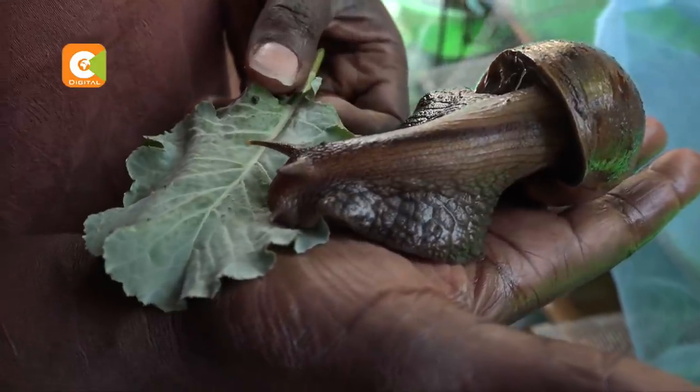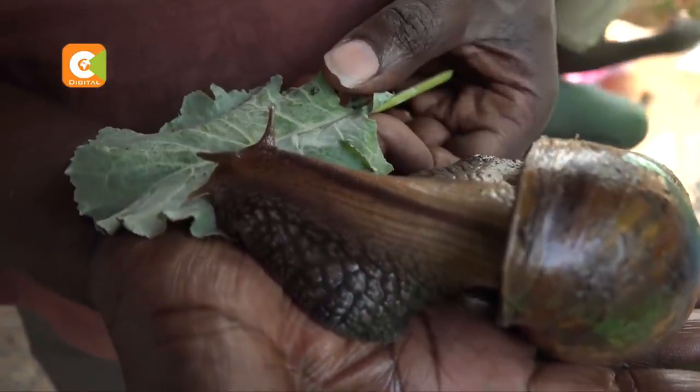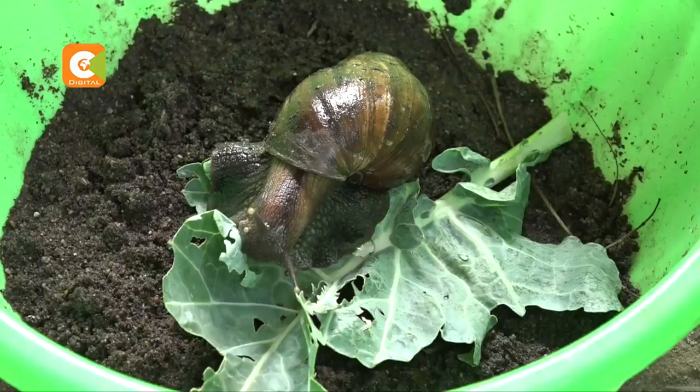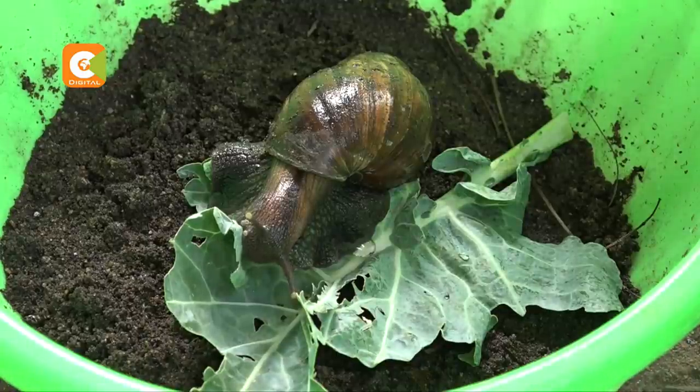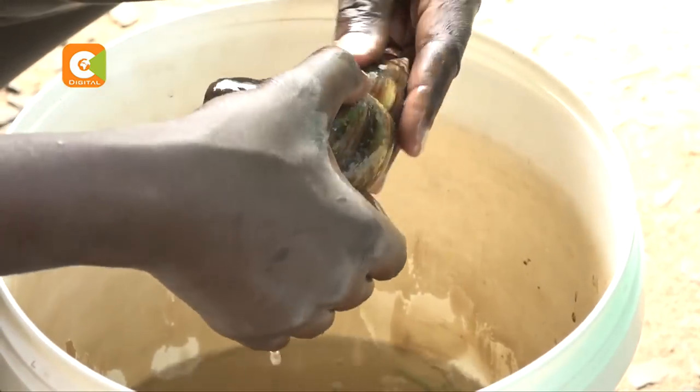So how did he slide into this venture? His first exposure to the giant African land snail was in Ghana, where he had gone for a conference on fair trade issues. Walking the streets, he found people eating snails — which he thought was a joke. When he asked, locals thought he was crazy for allowing good food to run around. Back home, whenever he came across one he'd tell his guys, 'This is food, this is money, you should keep them.' That was in 2016.